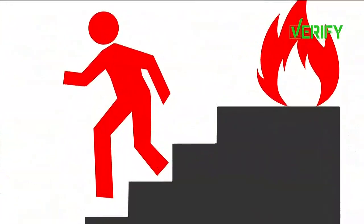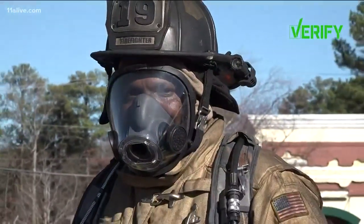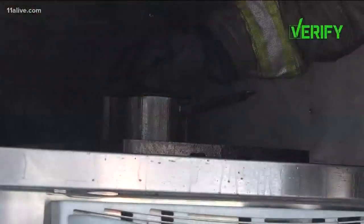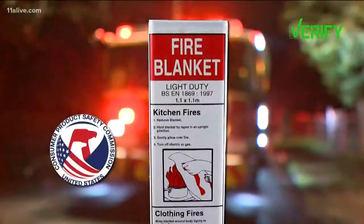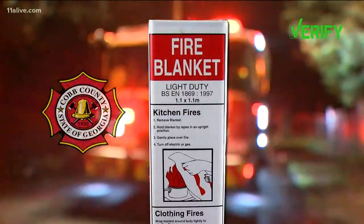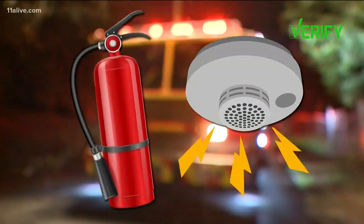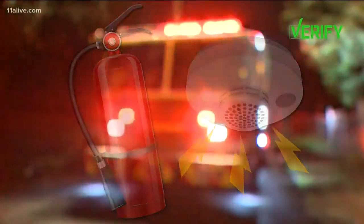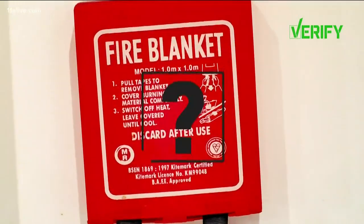I also reached out to the National Fire Protection Association. Those experts say leave fighting fires to the pros, telling us if there's a fire, get out as quickly as you can and call the fire department. DeKalb Fire did suggest that if you have a small grease fire, you can slide a fitted lid over the pot and turn off the burner. Ultimately, the majority of agencies tell us fire blankets are not a replacement for other safety tools like fire extinguishers and working smoke alarms. While recommendations for fire blankets vary depending on who you ask, leaving Sophia's question unverified.